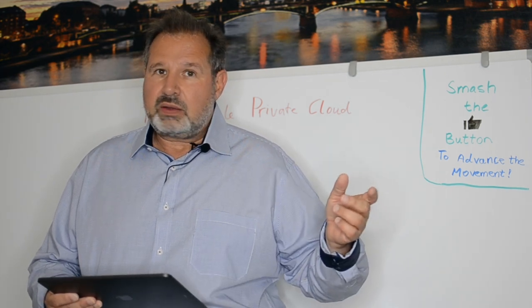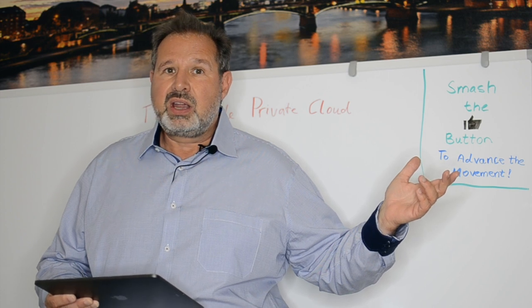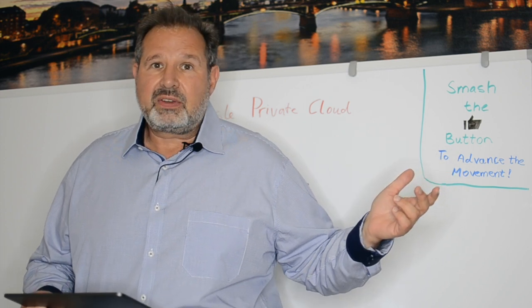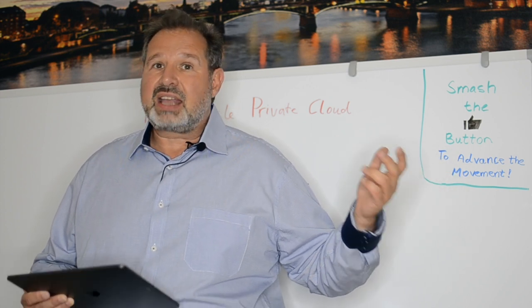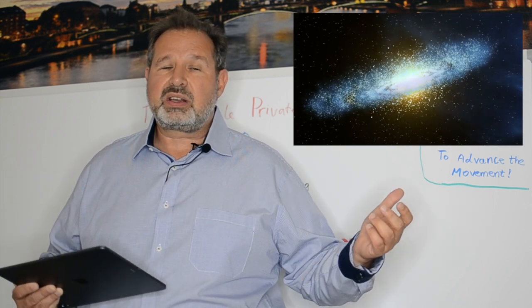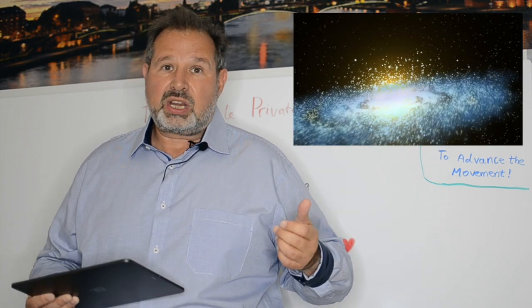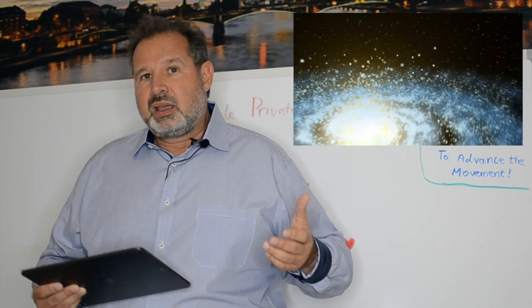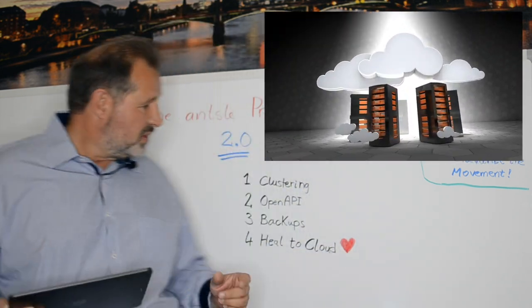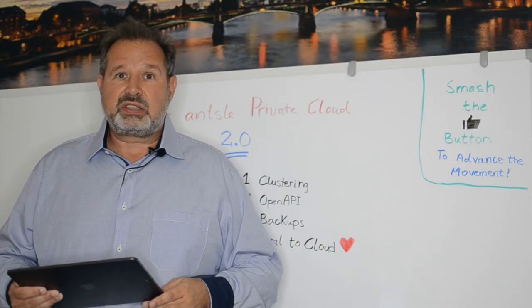Let me recap video one. Video one was all about the large opportunity that's out there. We can finally have a private cloud — an Ansel Private Cloud — that plays well with the rest of the universe: plays well in clusters, plays well with orchestration tools like Terraform, plays well with backups to the cloud, and with Heal-to-Cloud, a very cool feature.